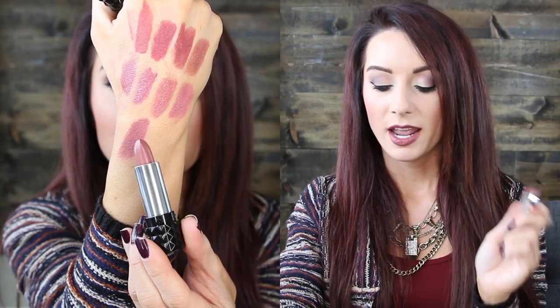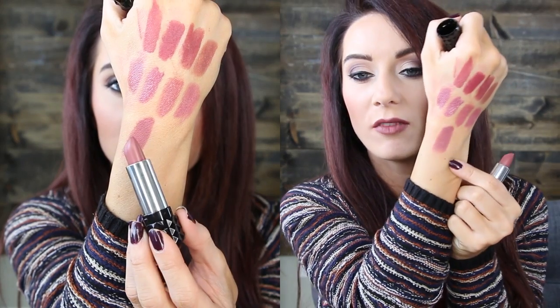The last lipstick is from Kat Von D — their new lipstick in Lovecraft. I love the studded packaging. This color is amazing — it's matte and beautiful. It's probably one of the closest to the Kylie Jenner lip color and definitely one of my favorites. Touch of Spice or this one. It's matte, it's creamy, I love it so much. That one is called Lovecraft from Kat Von D.